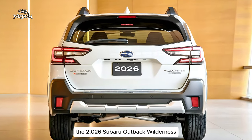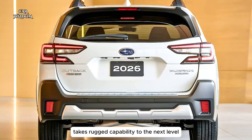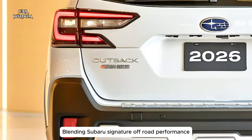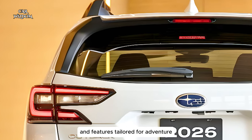The 2026 Subaru Outback Wilderness takes rugged capability to the next level, blending Subaru's signature off-road performance with enhanced design and features tailored for adventure.